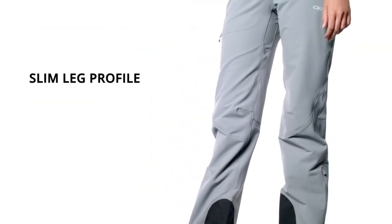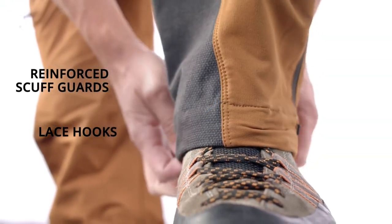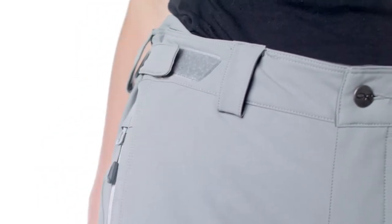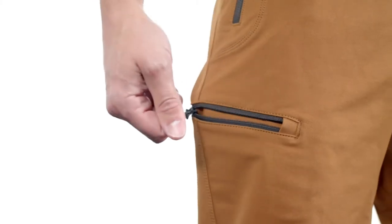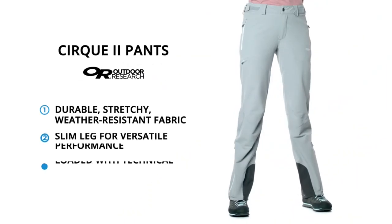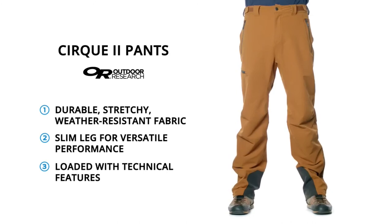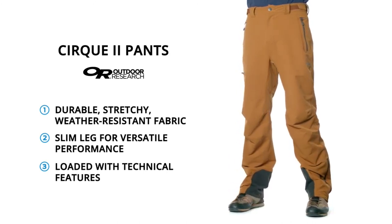A slim-like profile boosts versatility, making the Cirque 2 easy to wear with mountaineering, hiking, and ski boots. All the technical details make the difference in the Cirque 2, including an adjustable harness-compatible waist, beacon pocket, zippered thigh pocket, and DWR-treated zippers. The Cirque 2 Pants are recommended as a do-it-all choice for mountaineering, and they adapt easily into other sports like climbing, hiking, and skiing through their versatile design.